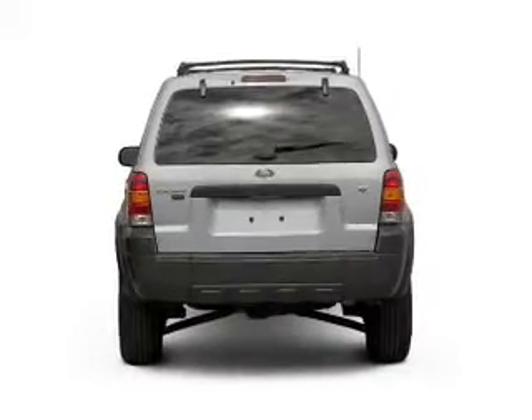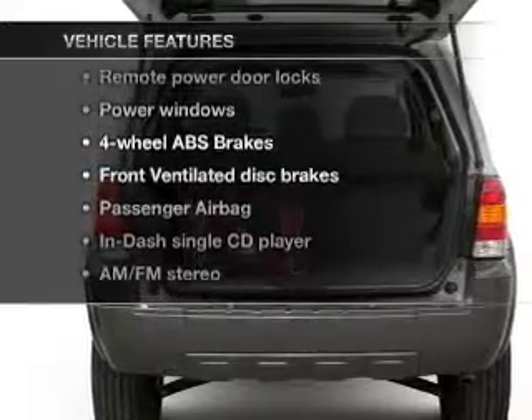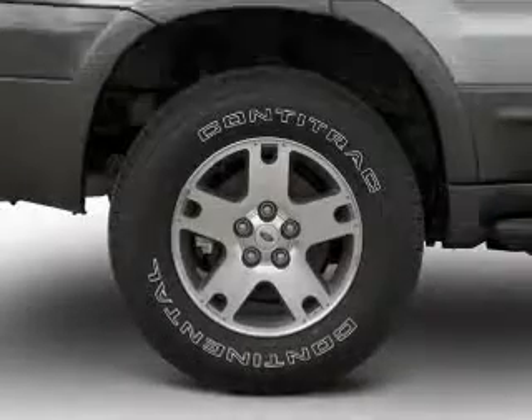You will appreciate the safety feature of anti-lock brakes, and with these notable features you won't want to miss out on the opportunity to own this amazing ride. Air conditioning.